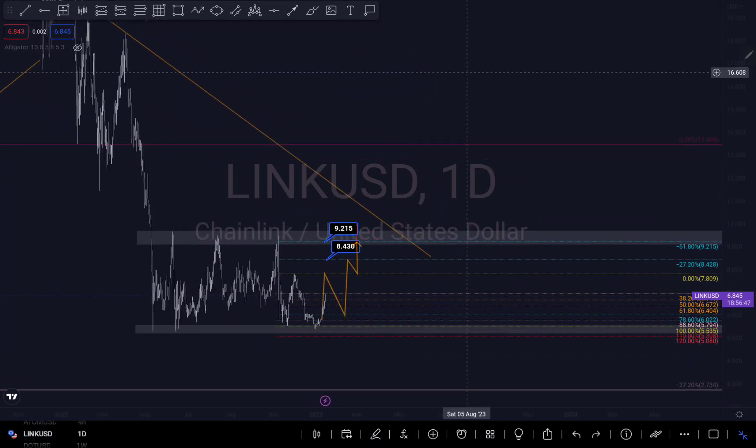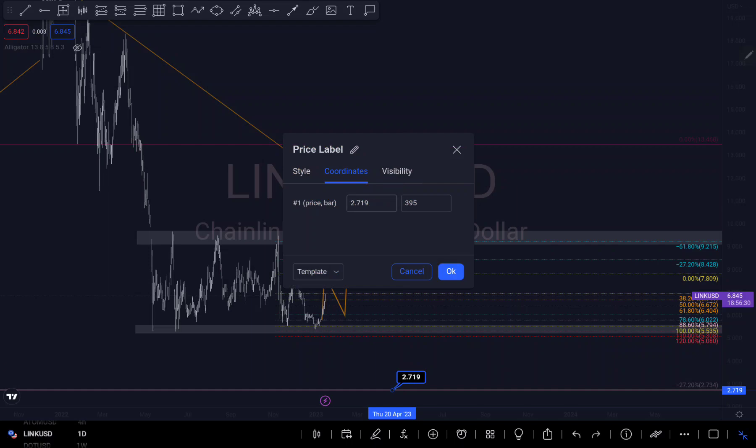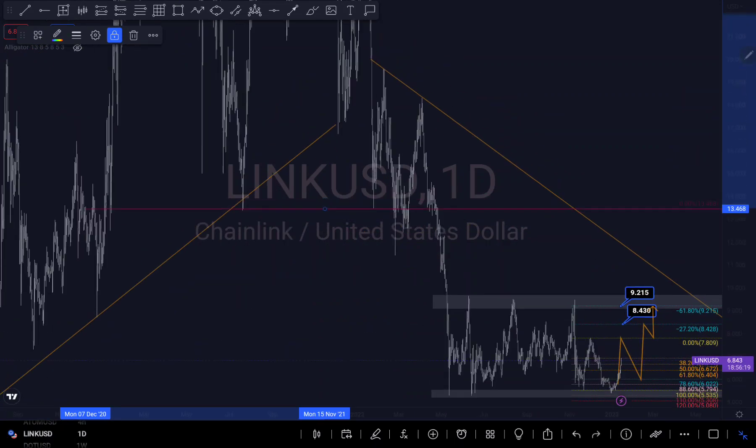We can see another scenario right here where we might still break the structure, retest, and come to this trend line before we finally push down to my target. My overall target is 7.35 — let me draw that so you can see it clearly.